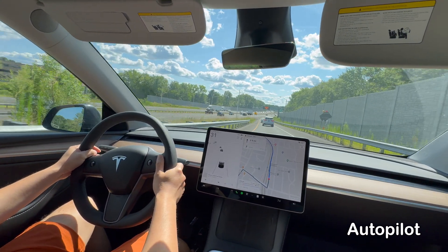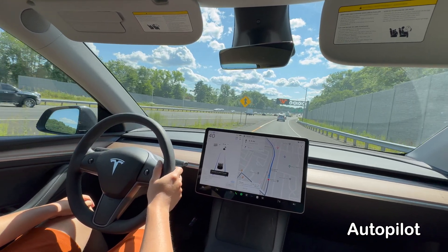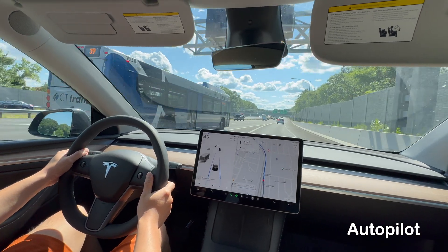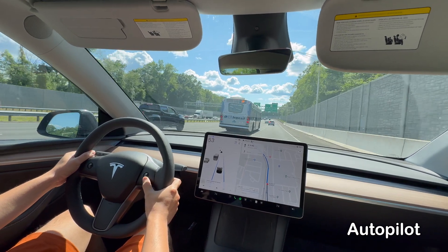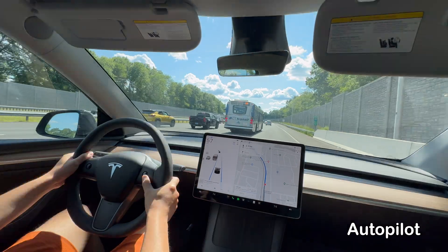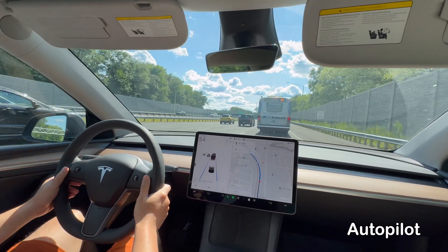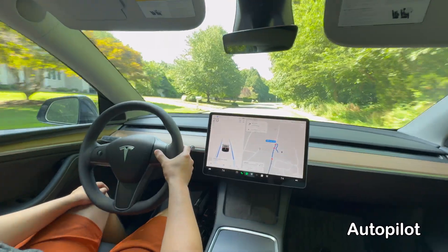Tesla's Autopilot is a system designed to enhance driving on highways. It includes features such as traffic-aware cruise control, which matches the speed of your car to that of the surrounding traffic, and AutoSteer, which assists in steering within a clearly marked lane. When enabling Autopilot on city streets, it just helps the car stay within the lane.